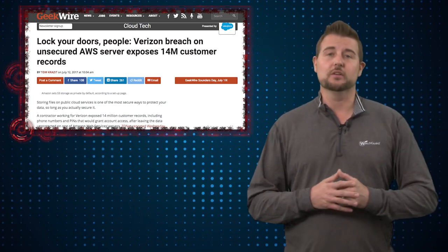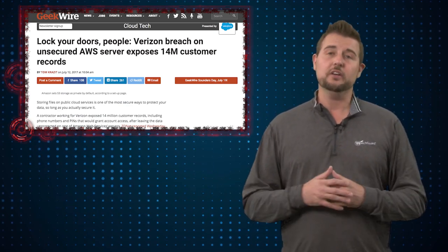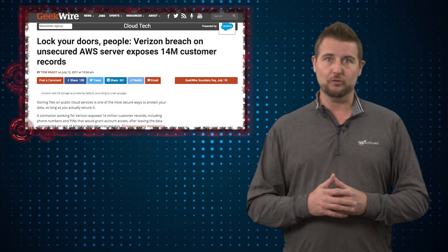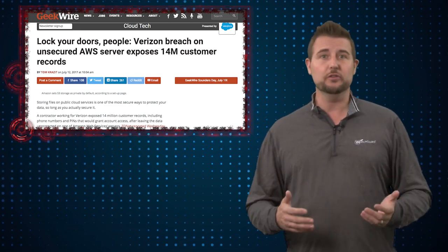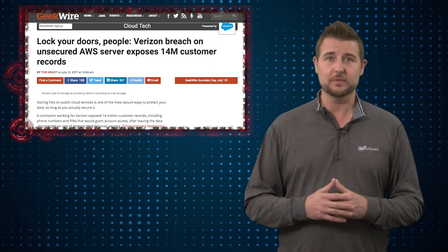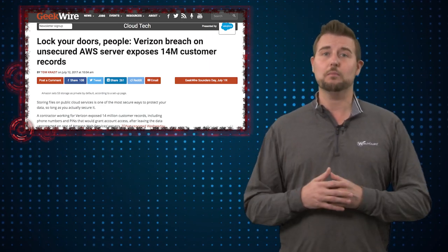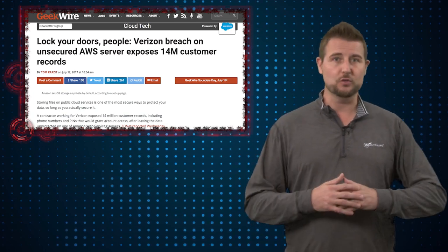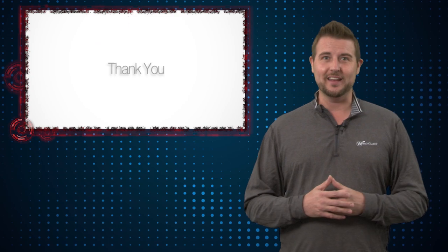What anyone can learn from this, whether you're a Verizon customer or not, is that not all security issues have to do with hackers or hacks. A lot of it is just silly misconfigurations, user mistakes, or even administrative mistakes. As you're putting your data online, make sure to have the proper permissions and only allow folks who should see that data to have access to it. That's it for today's story. Thank you for watching.